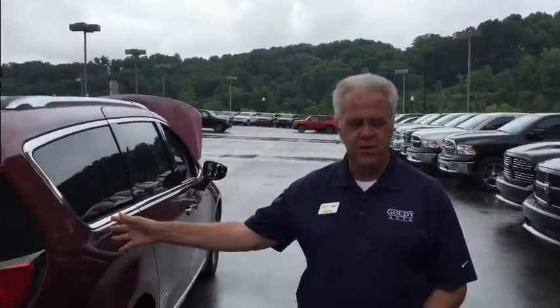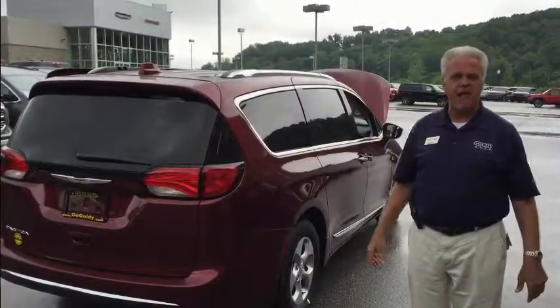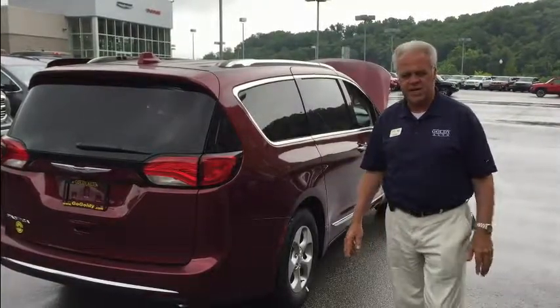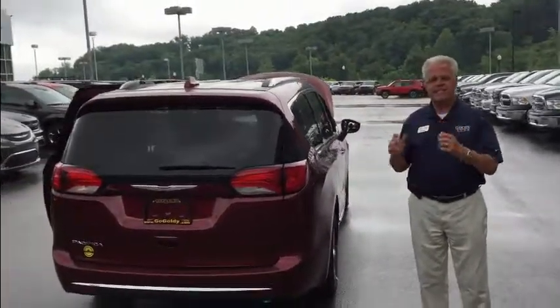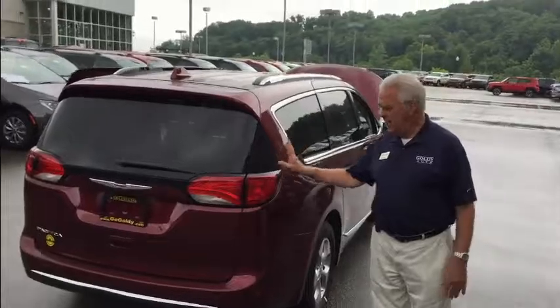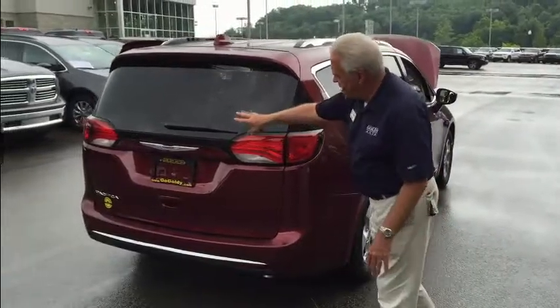My name is Mike Meadows, coming to you today live from Goldie Auto, conveniently located just off exit 11 of I-64 on Kinetic Drive here in Huntington. Today I want to talk to you about the all-new 2017 Chrysler Pacifica. This is a brand new vehicle from the ground up — there are only two carryover bolts from the 2016 Town & Country. There are already 16 million Chrysler minivans that have been sold, and 6 million are still on the road today. This is the latest generation, and as you can see, great styling.